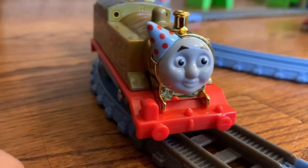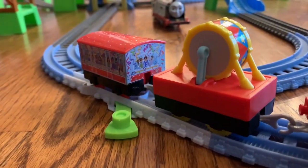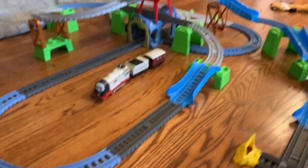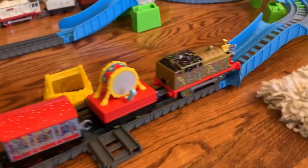We have Thomas all set up for his inaugural ride. Let's see how he goes on our Percy's six-in-one train set. Up, up, up! There we go. Oh, it does! Look at this!